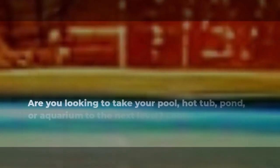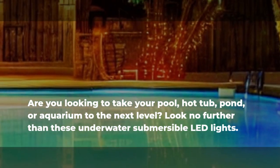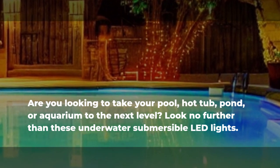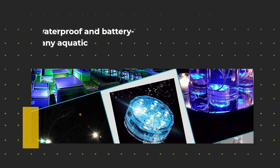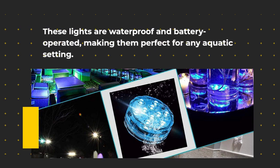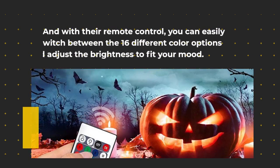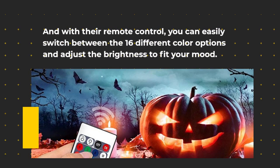Are you looking to take your pool, hot tub, pond, or aquarium to the next level? Look no further than these underwater submersible LED lights. These lights are waterproof and battery operated, making them perfect for any aquatic setting. With their remote control, you can easily switch between 16 different color options and adjust the brightness to fit your mood.